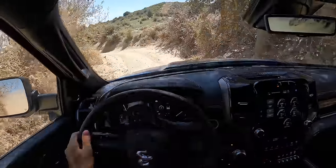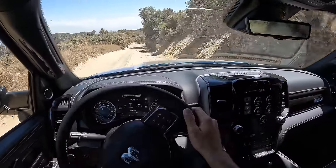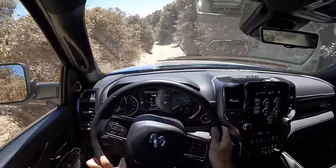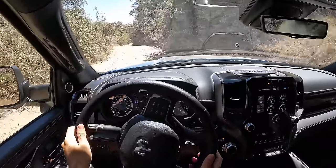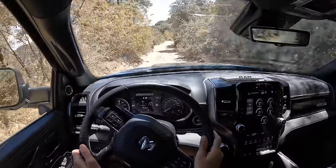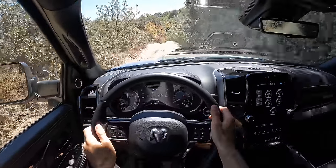This is a much more technically capable truck than something like a Ford F-150 Raptor or Ram TRX. Those trucks are meant for high-speed running in the desert and can handle jumps far better than this kind of vehicle. But when it comes to low speed, you're going to love the crawl ratio of something like the Power Wagon.